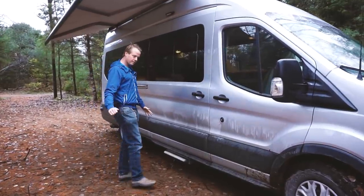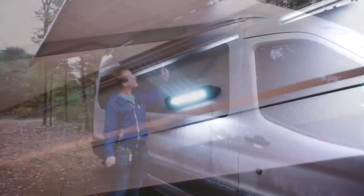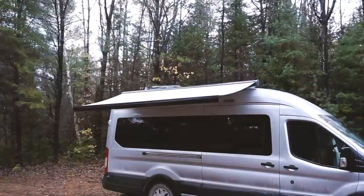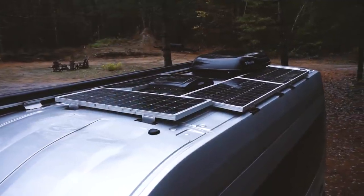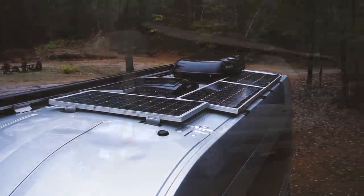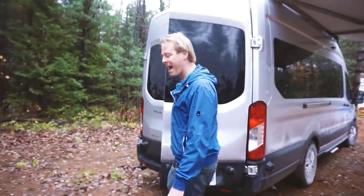We have a power step to make getting into the van a little bit easier, some lighting, and a nice little light up here as well as LED strips for our big power awning, which is great. Up top on the roof we have four 100-watt solar panels, an air conditioning unit, a MaxAir fan, and a little fan for our bathroom as well.